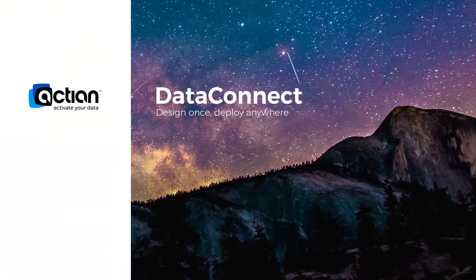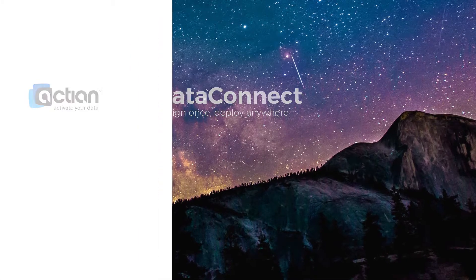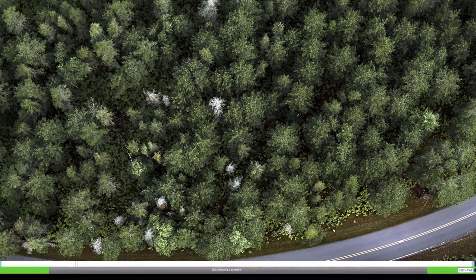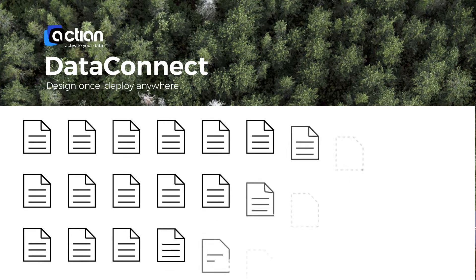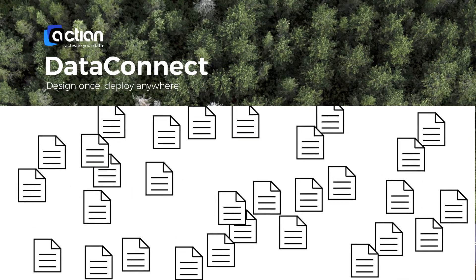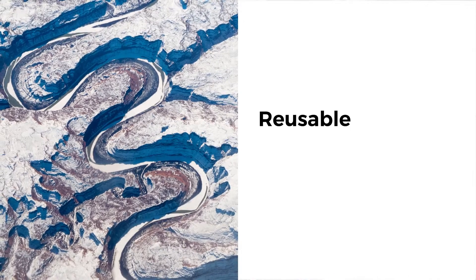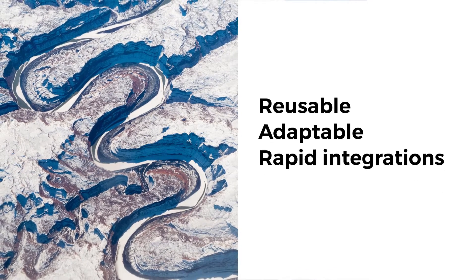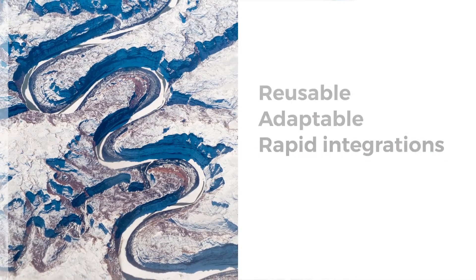Action DataConnect is today's answer to your toughest integration issues and inefficiencies. It's an agile, enterprise-grade solution for rapidly designing, deploying and managing integrations on-premise, in the cloud or in hybrid environments, without the complexity or hassle that come with an enterprise software stack. With its emphasis on reusable templates and adaptability, DataConnect is engineered to help you quickly integrate diverse data and applications from a broad spectrum of endpoints.